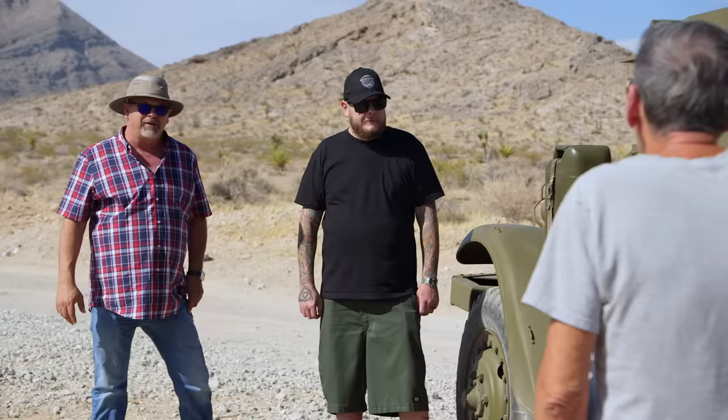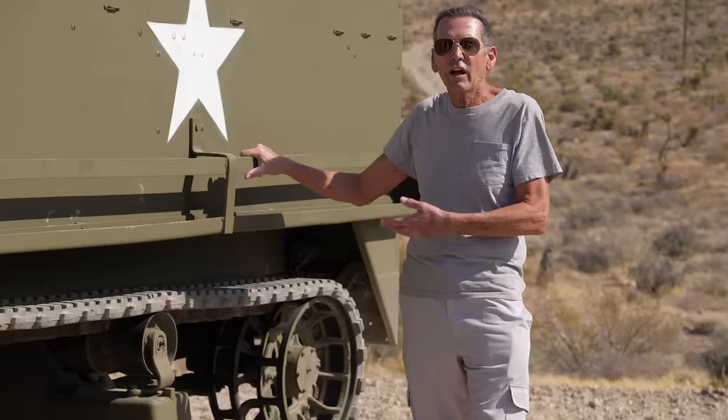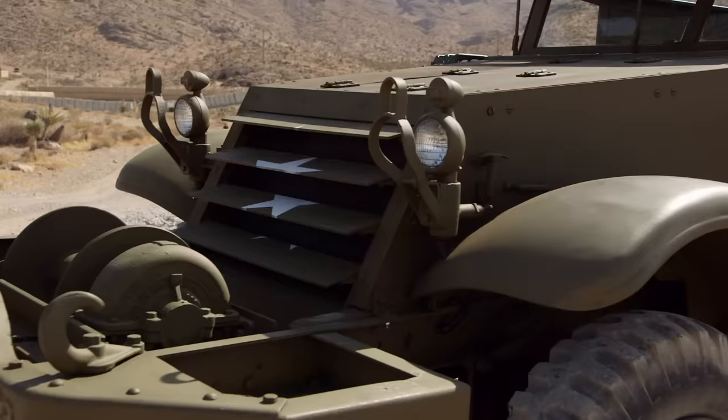Do you have any service records on it, or know where it was at? I have all the records — everything about where it came from, where it was in Europe. Do you know where it served in combat? In France. So theoretically, this could have been the one your dad jumped under. May have been.